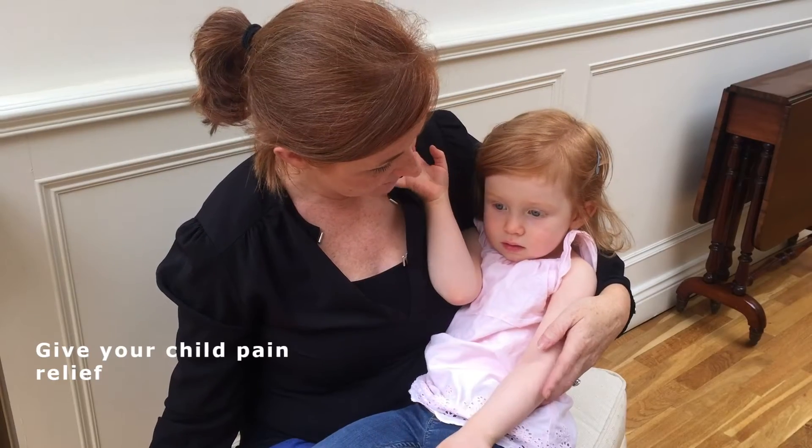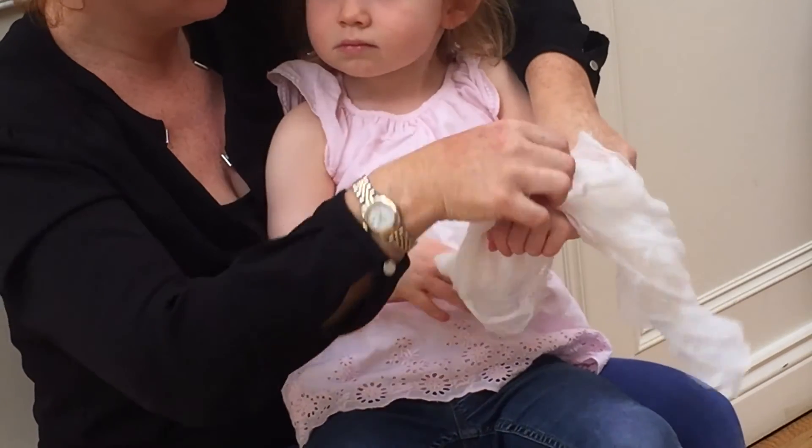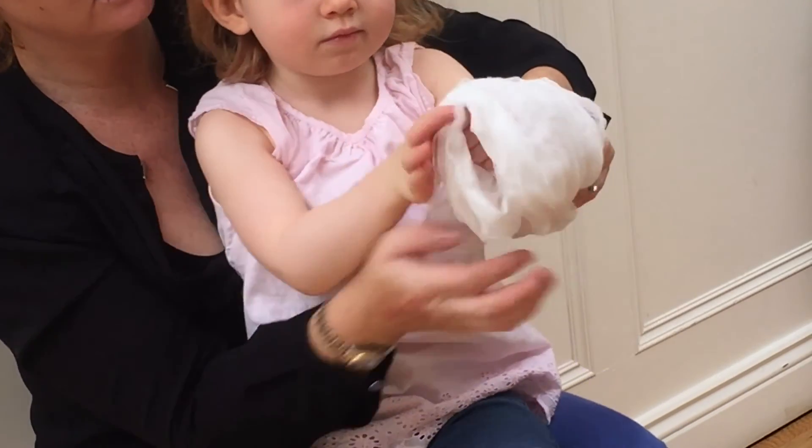Remember, burnt skin is extremely painful, so please give your child some pain relief as soon after the burn as possible. There is no medical reason to cover a fresh burn. However, if the burnt area is at risk of rubbing against objects or sun exposure on your way to the GP or emergency department, you may want to loosely wrap a clean light cloth like a muslin or gauze around your child's burn. Do not apply anything tight to the area.